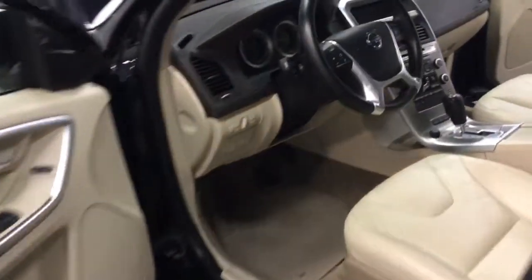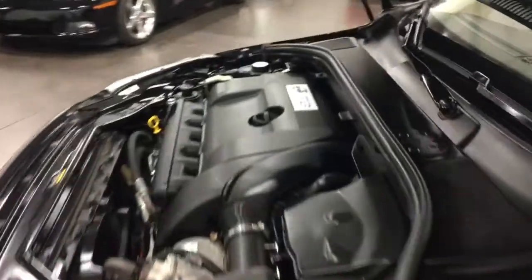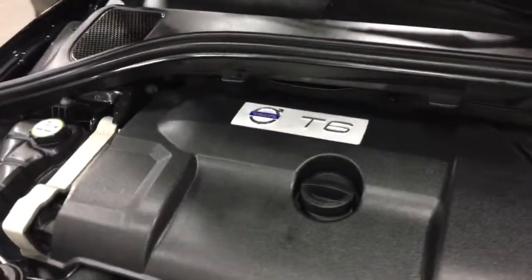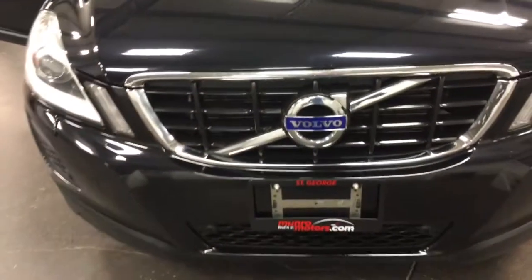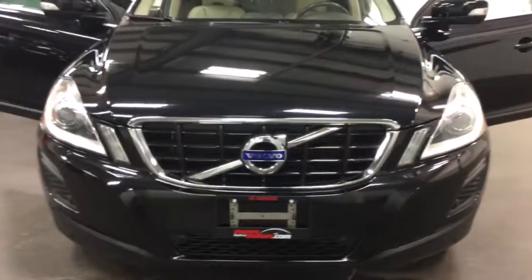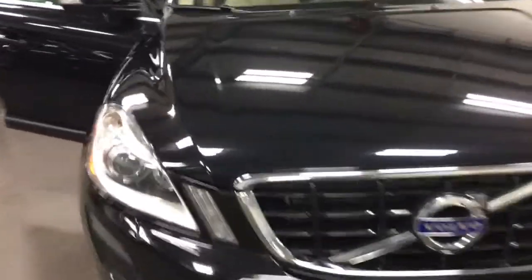Up at the front here, beautiful interior. But before I go there let me show you the engine underneath. Yes, it's a turbo T6 — you can see right there, that's the turbocharged model. Let's have a look at the front grill. The Volvo insignia is there — Volvo grill. Look at those headlamps.